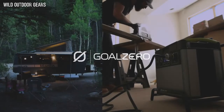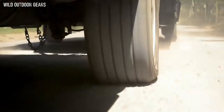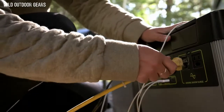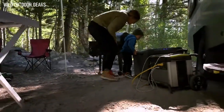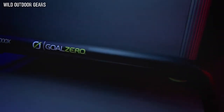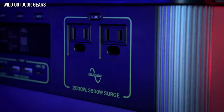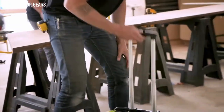The Yeti 3000X. Powering your life at home and on the road with clean, quiet, fume-free power is easier than ever with this large capacity power station. Multiple port options allow you to run everything from power tools and air conditioners to electric bikes and wood-fired grills. The upgraded AC inverter allows you to confidently run anything you could from a traditional wall outlet.